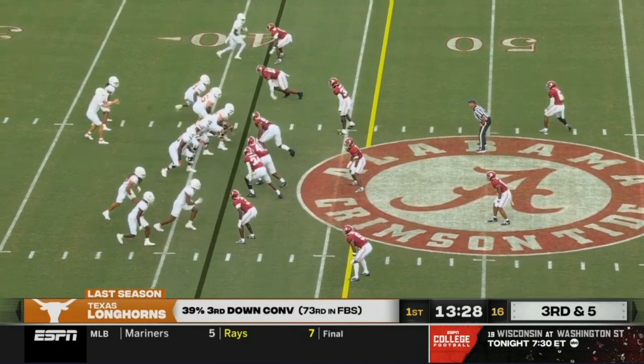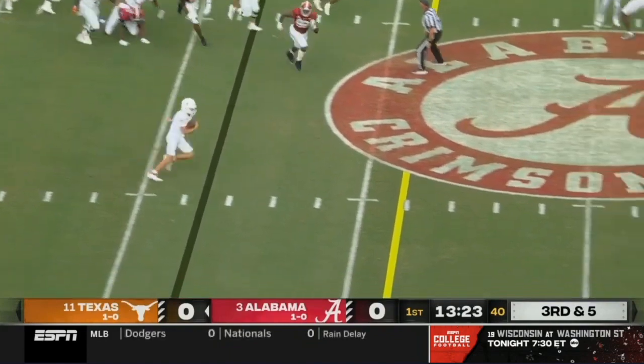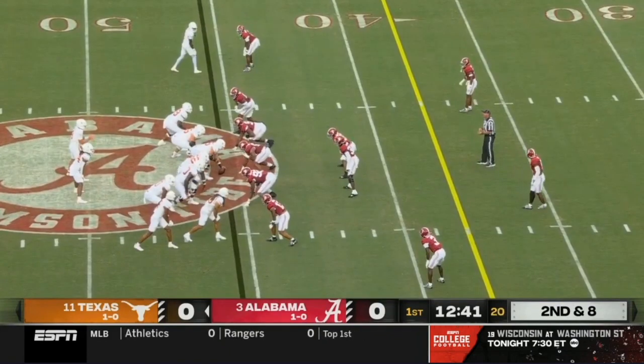Receiver stack to the right now — they don't pressure Ewers. He's got some space. Can he get there with his legs? Yes, he scrambles and dives — back in for a first down.